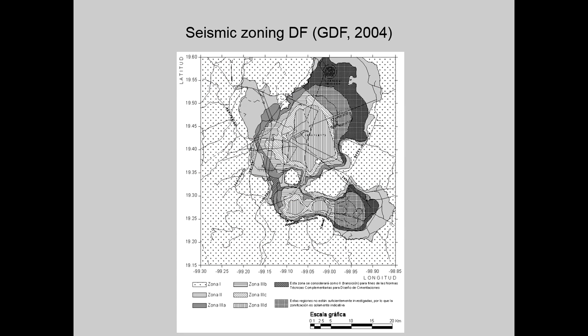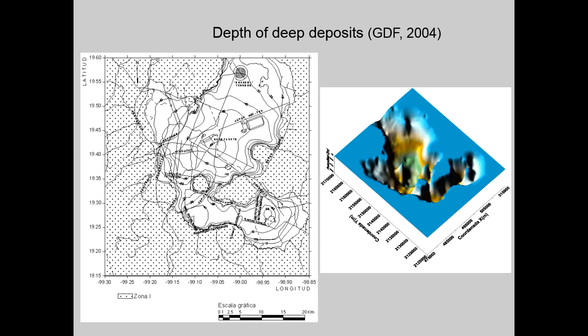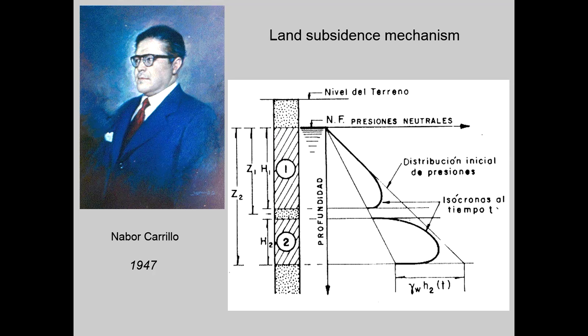The geotechnical zoning is also the main support for the definition of seismic zoning. The depth of the deep deposits has also been assessed, an important feature for seismic analysis. One of the main factors to be taken into account in geotechnical analysis and design is the general subsidence that affects the lake zone. The subsidence of the city was detected at the beginning of the 20th century and was initially attributed to the weight of construction. Dr. Navarro Carrillo clearly established in 1947 that it was a consequence of water pressure drawdown due to pumping of water from the deep aquifers below the city.